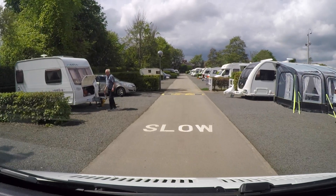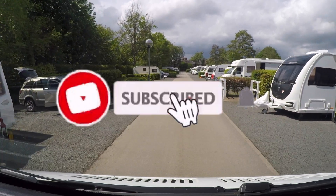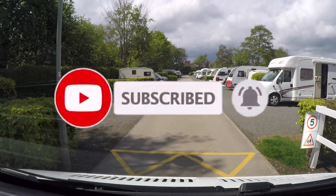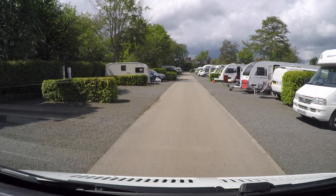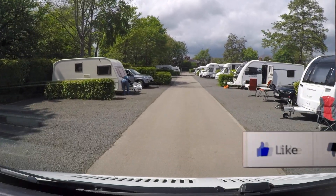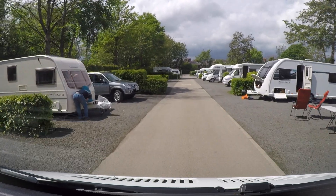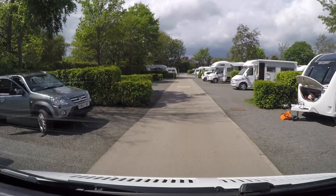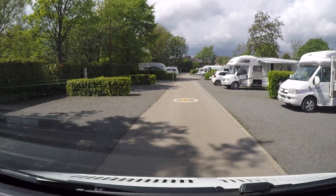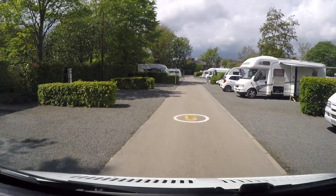So it's goodbye to York. Please subscribe and press the notification button if you'd like to see more episodes. Give us a like and leave a comment — see you next time!